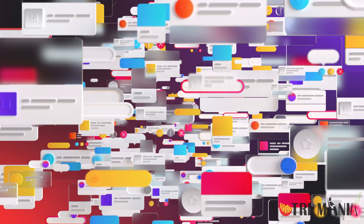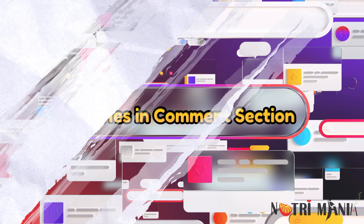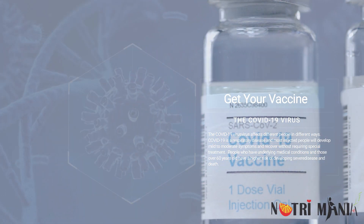That was all about Ventacid. If you have any queries, you can ask in the comment section. Till the next video, stay blessed, stay connected, and get yourself vaccinated. God bless you all.